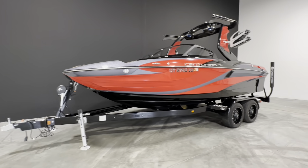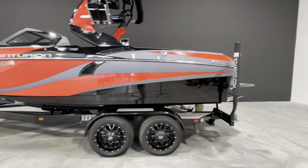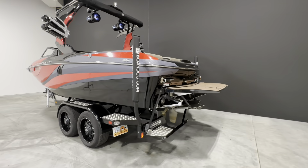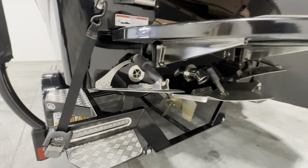Hey everyone, this is Tyler over at Boardco. Today I'm walking you through this 2020 Centurion Fi21. It has the PCM L96 409 and 90 hours on it. Starting in the back, every center stinger plate with your Quick Surf Pro tabs.